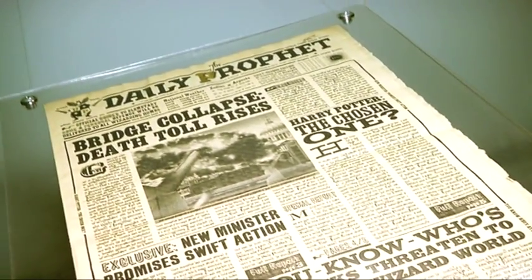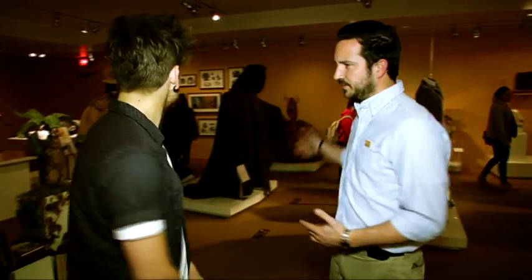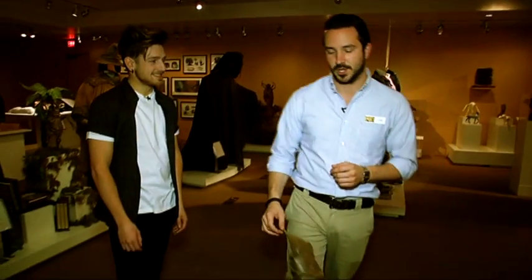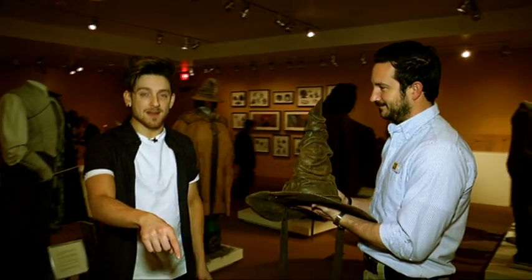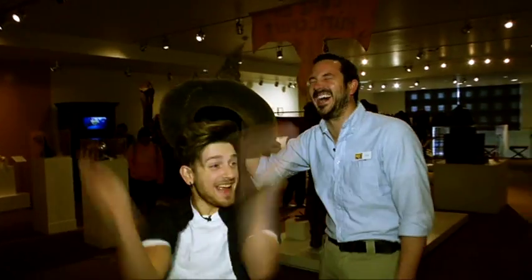We're in the Harry Potter room. All authentic costumes, props, and concept art from the Harry Potter franchise — the most successful film franchise in film history. No visit to the Harry Potter exhibit is complete without finding out what house you belong in by using the one and only sorting hat. I think I'm going to get Hufflepuff... Where shall I put you? Hufflepuff! No!